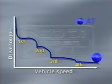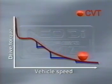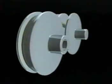Because gear ratio changes are made in a step-like manner, shift shock also occurs. By contrast, a CVT varies the gear ratio continuously. Since there is no drive torque loss or any shift shock, it improves fuel economy and provides smooth, powerful driving performance.